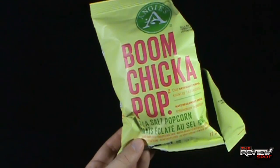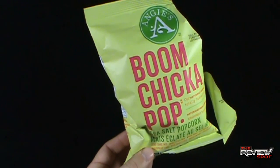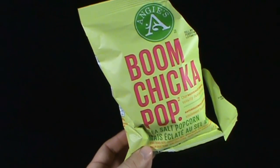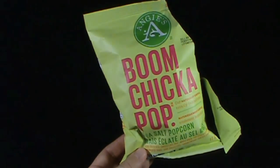Today's random spot, we're having a look at Angie's Boom Chicka Pop Sea Salt Popcorn. Thanks for watching, guys, and stay tuned. Spot's got more random spots heading your way. See you next time.